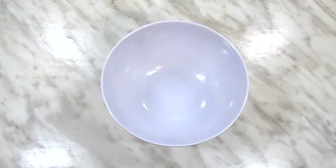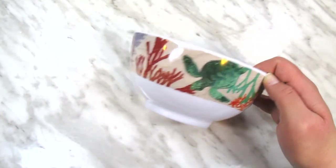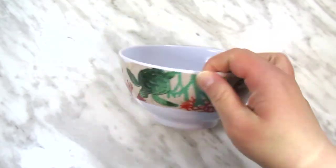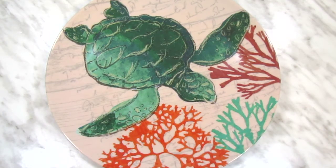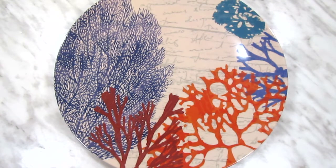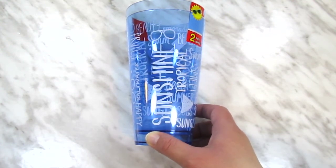Unlike last summer, I actually got to the Dollar Tree early enough to pick up some dishware in the new prints. The only print I really liked enough to buy anything this year was the sea turtle print — so I bought two of these bowls, two of these plates, and two of these other plates from the same collection but a different part of the print, which I thought was cool. And I also had to get this two-pack of plastic cups, because it's got last year's summer print on it, and I love that print and will always buy more if I see it!